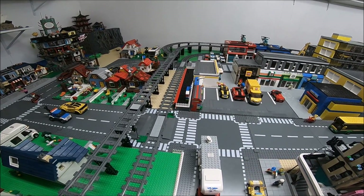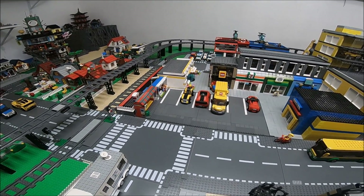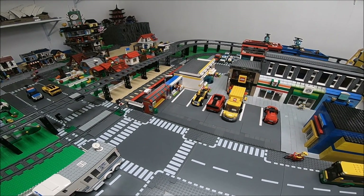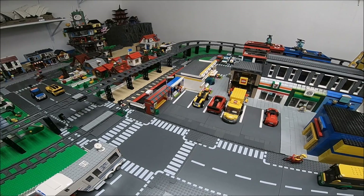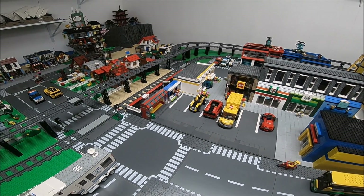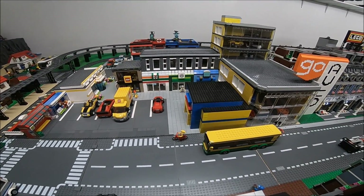I added a couple of structures right beside the train platform, which is the bus station and also a newsstand in which they sell some hot dogs, beverages, newspapers, and whatnot. And there's the bus there on its way to pick up or check the stop to see if there's any passengers.